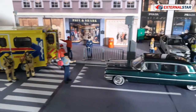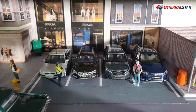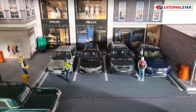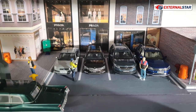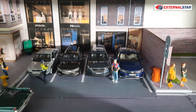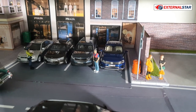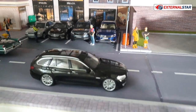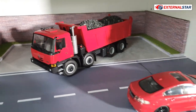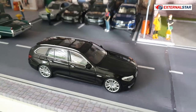Then I have a diorama in 1 to 43 scale — a street scene with an ambulance and some Cadillacs. You can also see cars that I really owned in my private life: a Ford Mondeo, Škoda Superb, Škoda Kodiaq, and there's also a Volkswagen Touareg which I don't have and never had. Then some Tatra, a Jaguar, and a BMW 5 Series.